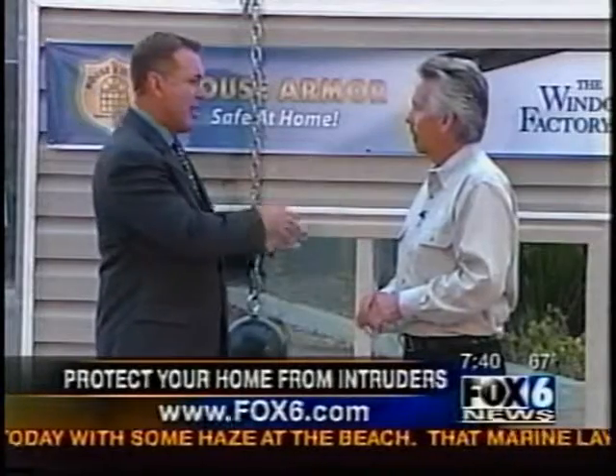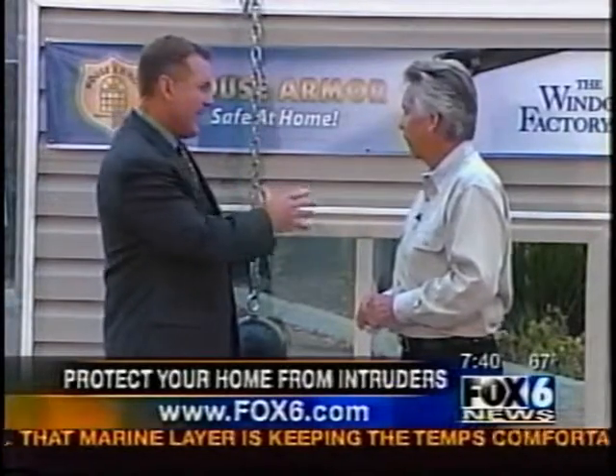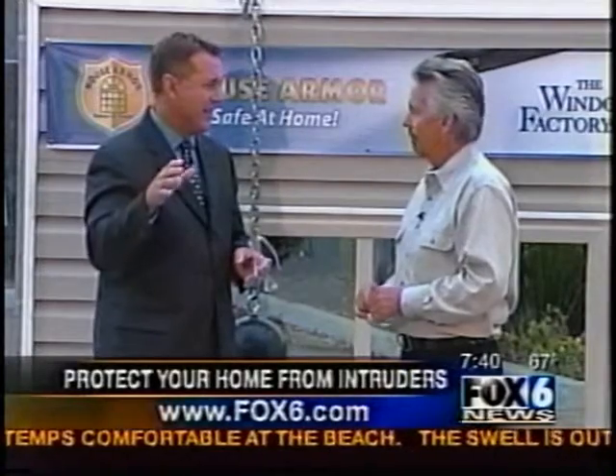This is San Diego's Fox in the Morning. This is a new product that you've got — these are the house armor windows — and this is to make it really tough for a burglar to break a window to get into the house. Show me how this is going to work.